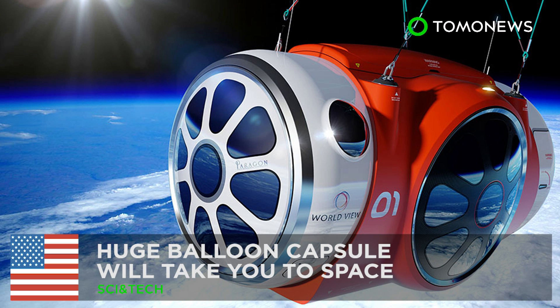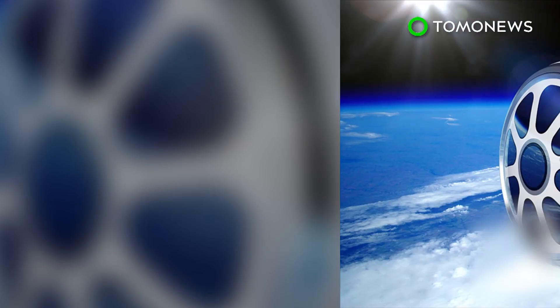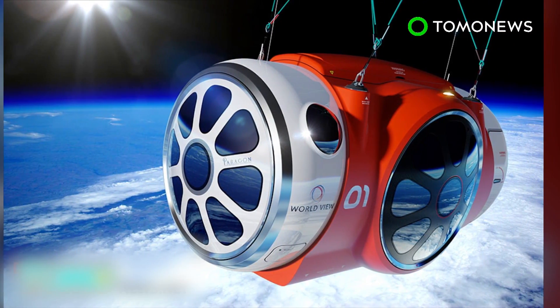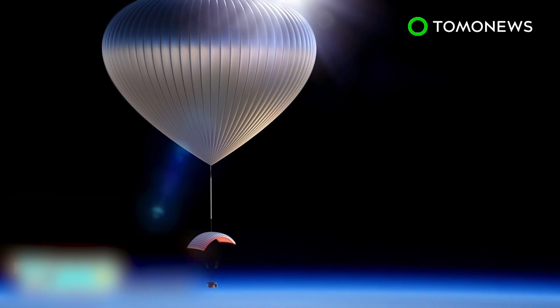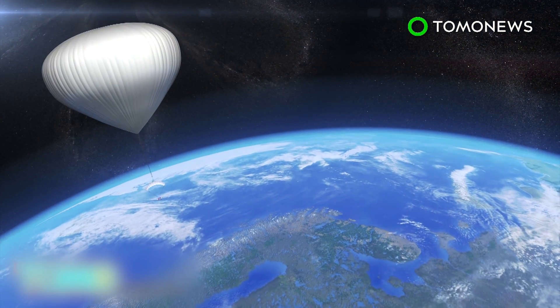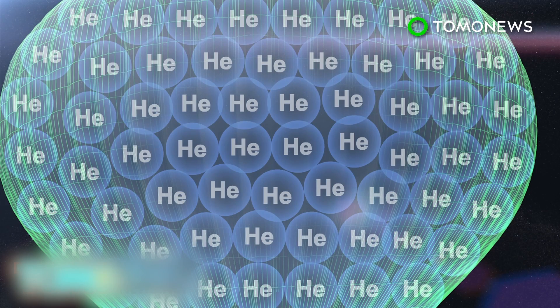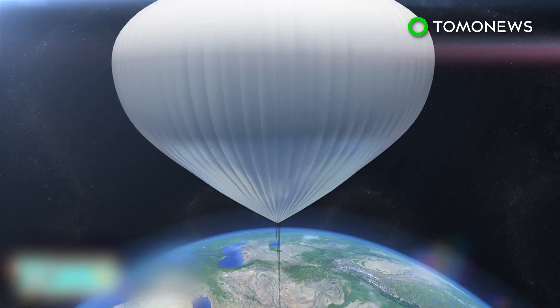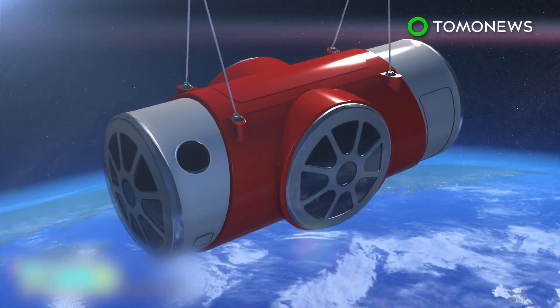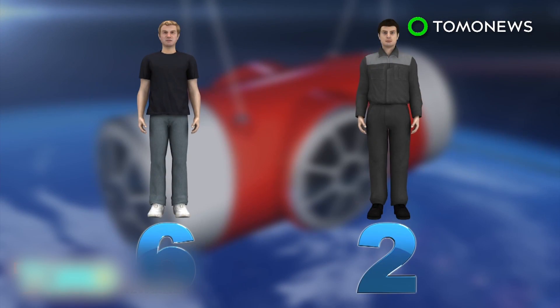A huge balloon capsule will take you to space in 2017. For a lofty $75,000, you'll be able to be part of a new tourism effort in the Voyager capsule, carried to the edge of space by the end of 2017. Worldview Enterprises is offering to send passengers to an altitude of 100,000 feet above the ground in a capsule carried up by a giant balloon. Once fully inflated with helium, the balloon will expand to about the size of a football stadium, and the capsule will carry up to six passengers and two crew members.